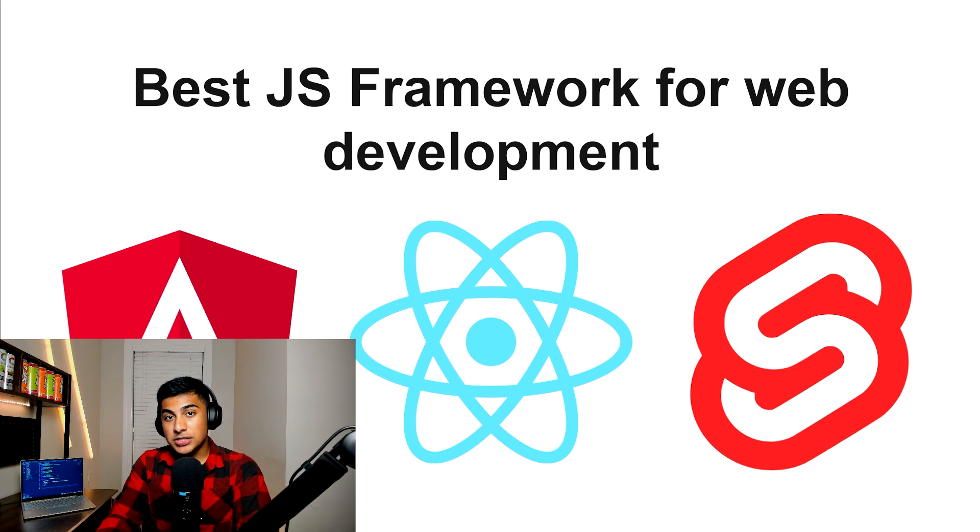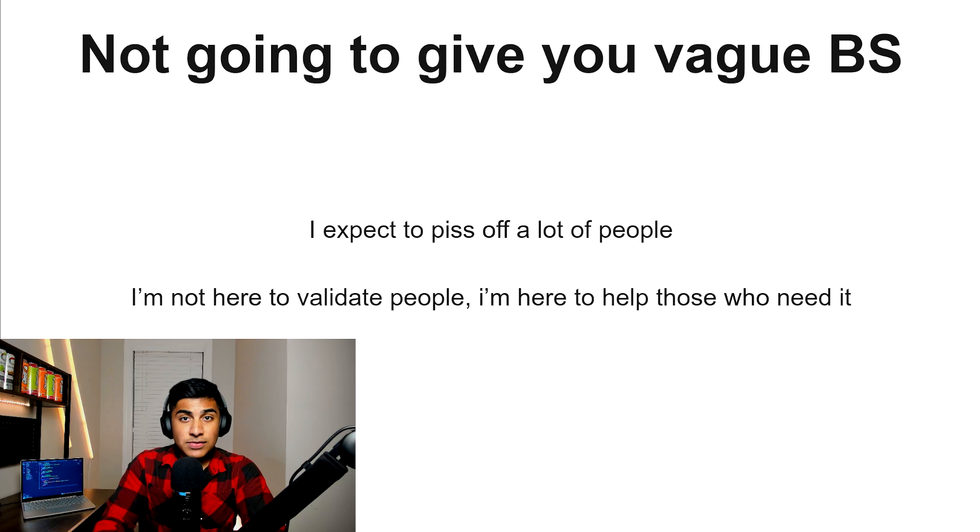Hey guys, welcome back to another video. Today I'm going to show you guys the best JavaScript frameworks and each of their best use cases. I'm not going to give you vague BS answers, and I expect to piss off a lot of people in the process. I'm not here to validate anyone — I'm here to give you real, actionable, and truthful advice. So if you're here for genuine help, you're in the right place.